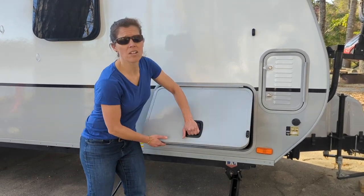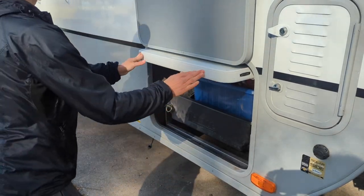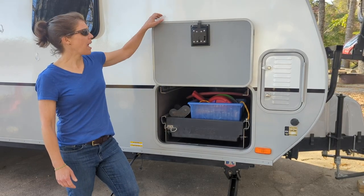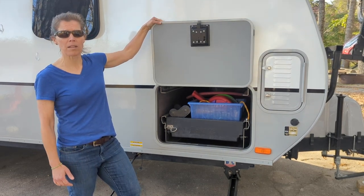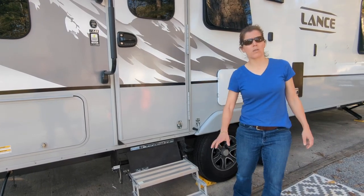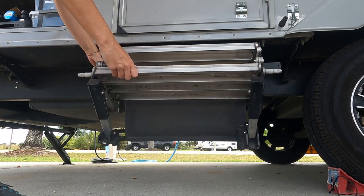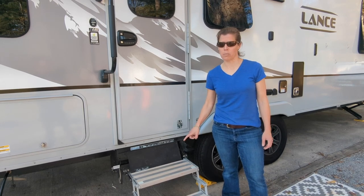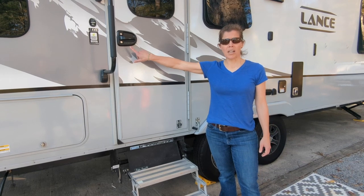One of our favorite storage compartments ever is this one here — it has a huge pull-out slide as well as a table that fits in here. One thing to notice is that every cover has a magnet that holds it up, so you can lift it up and be done. Moving up closer to the door, we do have the safety step stairs which fold up and store outside of the camper — super helpful so we're not bringing dirty stairs inside.